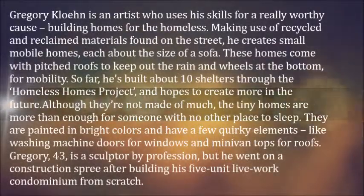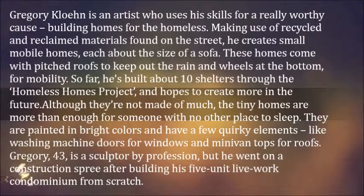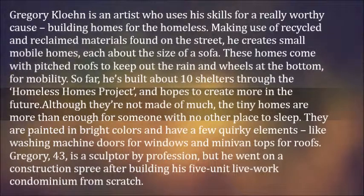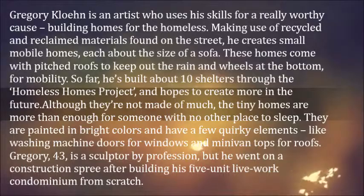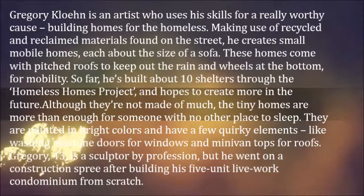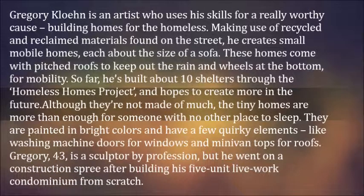Gregory Cloen is an artist who uses his skills for a really worthy cause: building homes for the homeless. Making use of recycled and reclaimed materials found on the street, he creates small mobile homes, each about the size of a sofa. These homes come with pitched roofs to keep out the rain and wheels at the bottom for mobility. So far, he's built about ten shelters through the Homeless Homes project, and hopes to create more in the future. Although they're not made of much, the tiny homes are more than enough for someone with no other place to sleep.